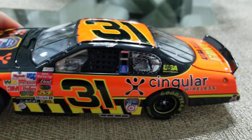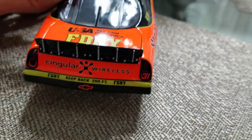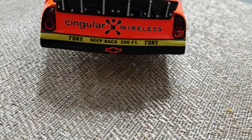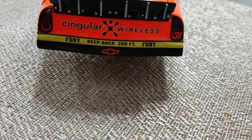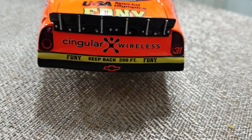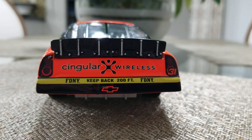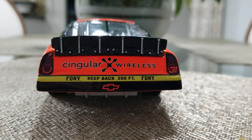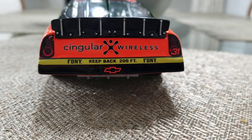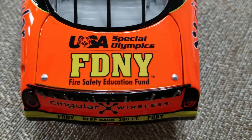Here's the back of the car — you have Singular Wireless and then 'FDNY Keep Back 200 Feet, New York Fire Department.' I thought that was a really cool add-on to include this fire department piece right here. You also have Singular Wireless on top, Special Olympics, and Fire Department New York.